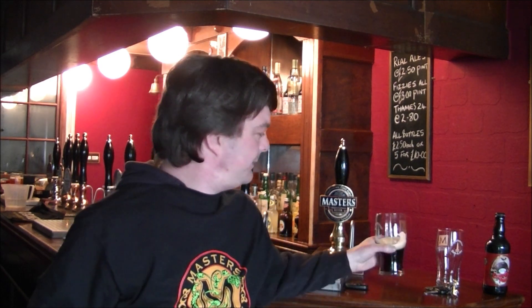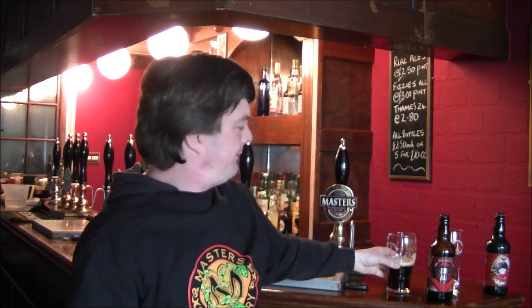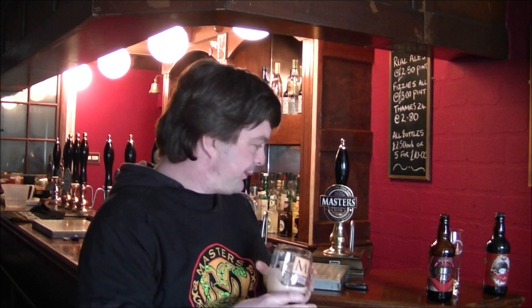Cherry, dark forest fruits — traditionally English, it's hoppy. Yeah, it's a nice beer. What do I give it as a rating? Thunderbridge Ale by the Masters Brewery. How do I rate it? Give it one more taste.